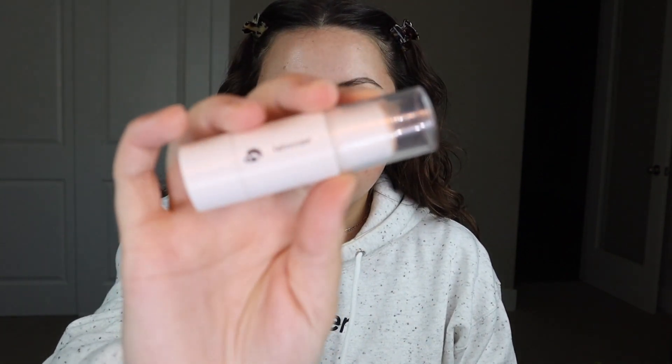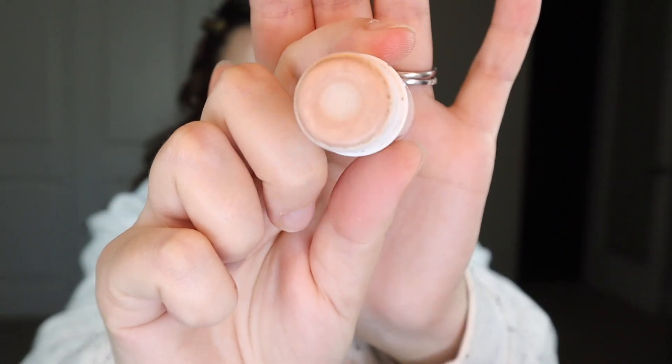Oh my god, I almost forgot the Haloscope. I have it in the shade Quartz and it looks like this. I love this. This is such a beautiful healthy shiny glow. What I like to do is take it on my middle finger and apply it to the high points — so my cheeks. Love this.